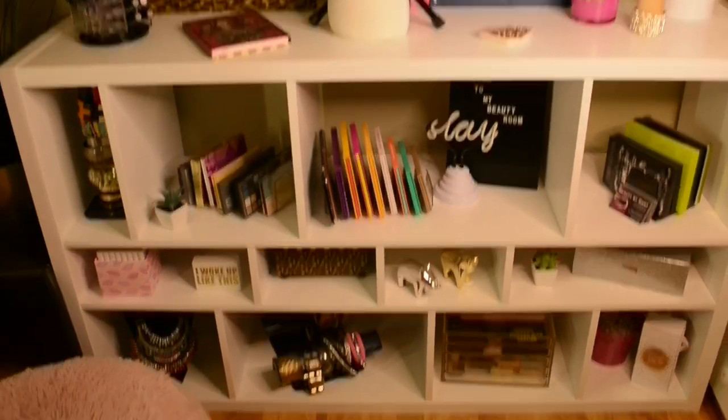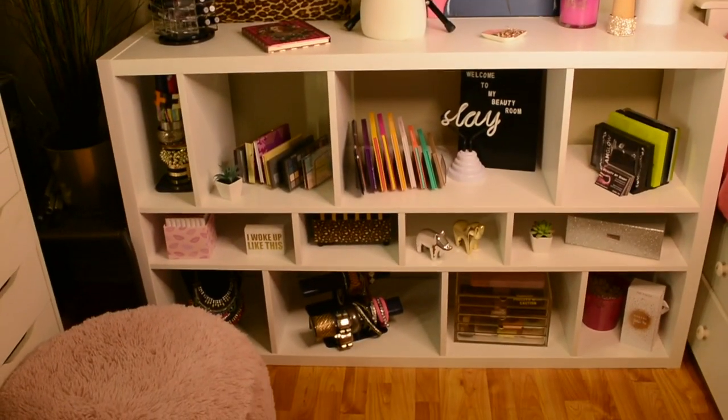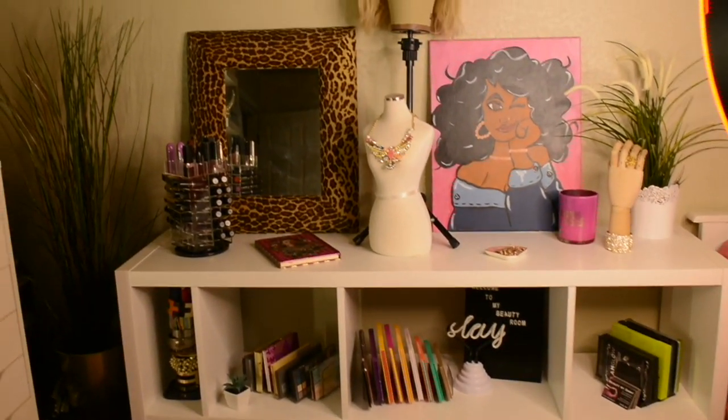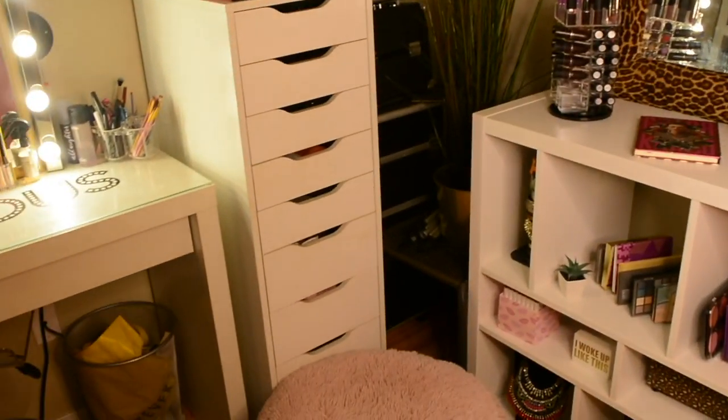Welcome to my beauty room tour. This shelf is from Ikea, the Calyx collection. All of the white furniture in here is from Ikea.